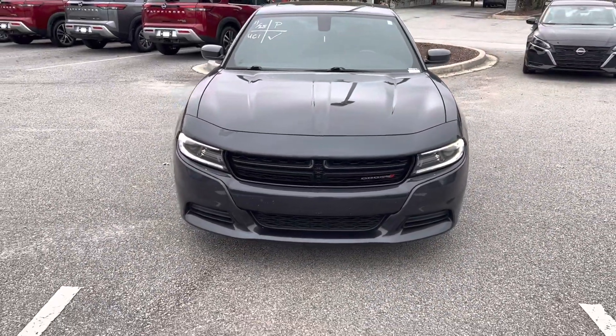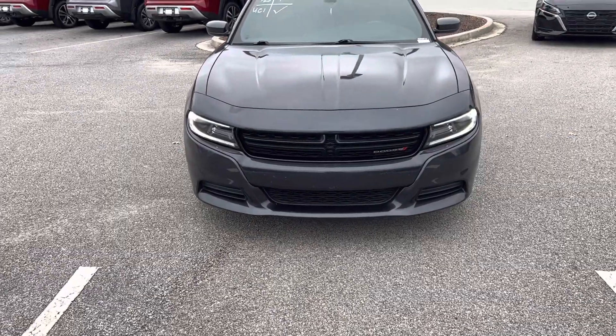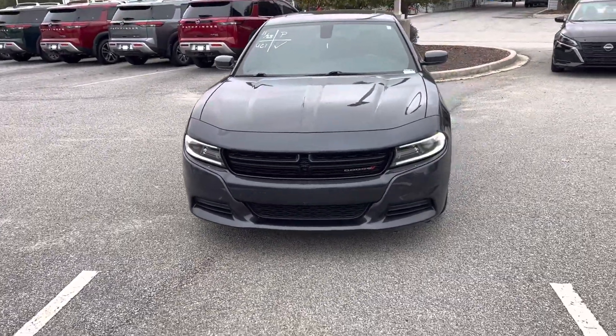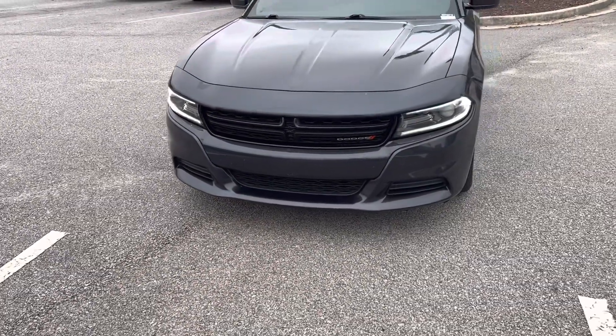Hey y'all, this is Josh up at Vader Statesboro. I want to make a short little video to introduce myself and let you know I'm here to work with you. In front of me you've got that 2019 Dodge Charger you were looking at — it's a great looking vehicle. Starting off here in the front, you do have